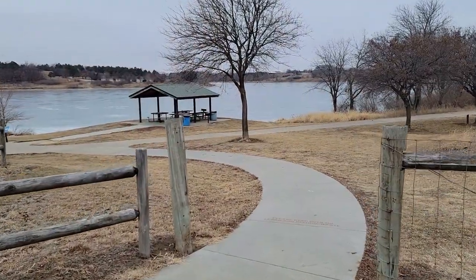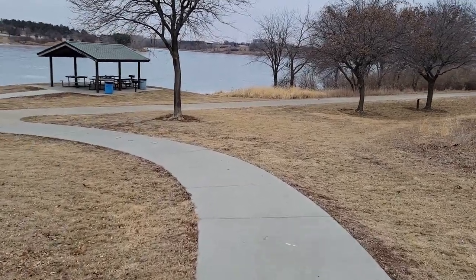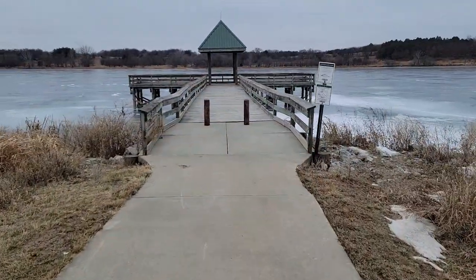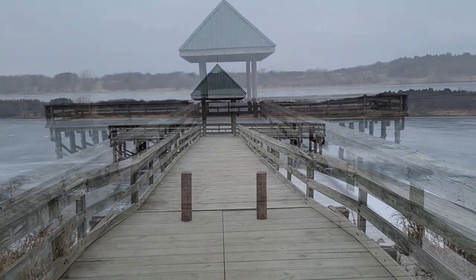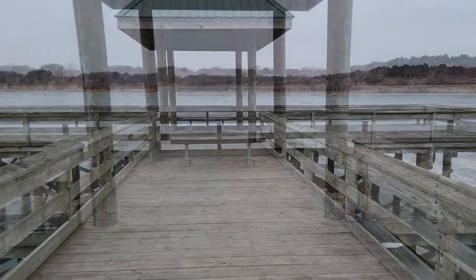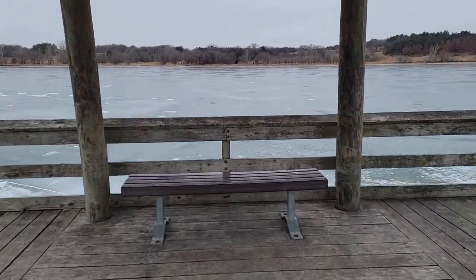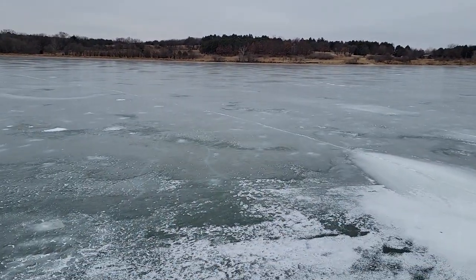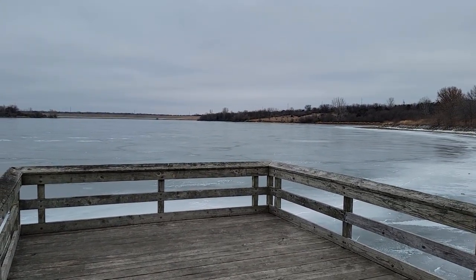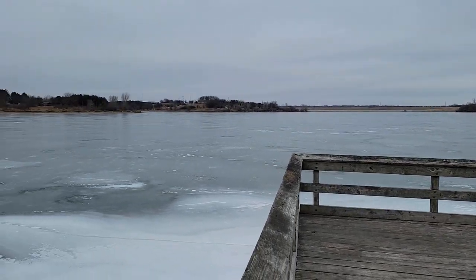If you can see behind me, we've got a frozen lake there. Let me give you a look around and we'll start our hike. Let's give you guys a view of our tour — you can see the lake extends that way. That's east.